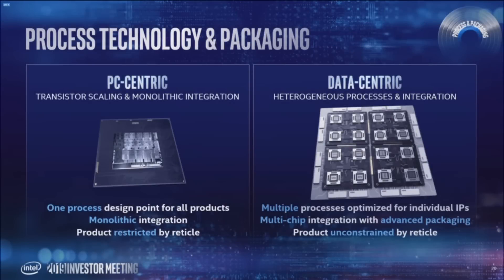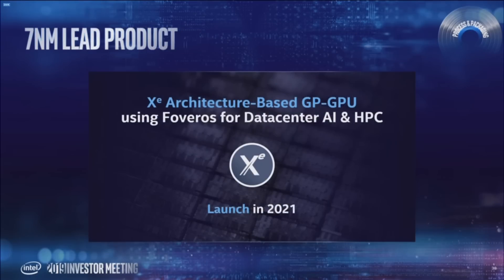Intel has also unveiled their leading-edge packaging process, which is both PC-centric and data-centric. This allows Intel to scale and package their chip architectures into various designs by utilizing their Foveros and EMIB interconnect technologies. Intel confirmed that the lead product for their 7nm process node would be their Xe GPU architecture, based on a general-purpose graphics card lineup for data centers. The new Xe architecture-based GP GPU would be built using Foveros 3D packaging, meaning a single stacked chip with harmony between GPU, memory, and interconnect.